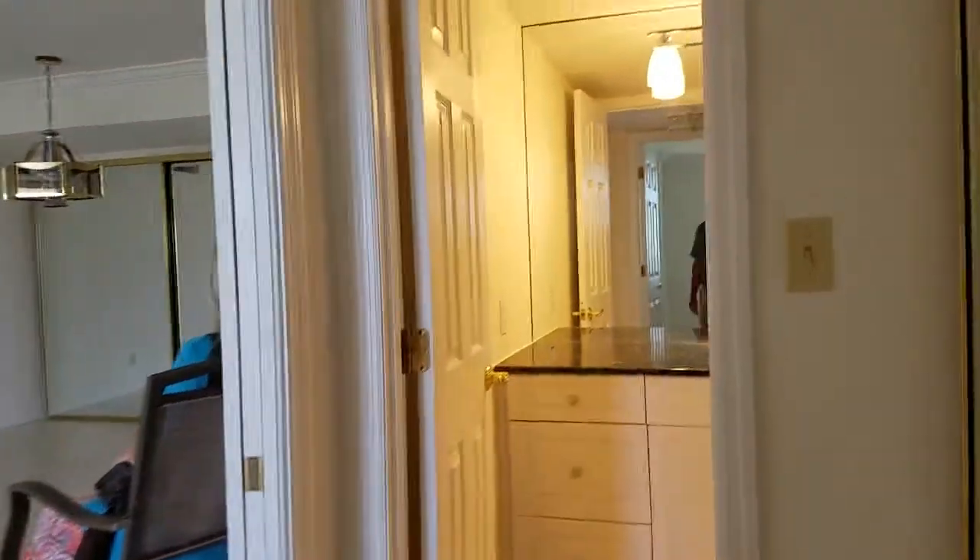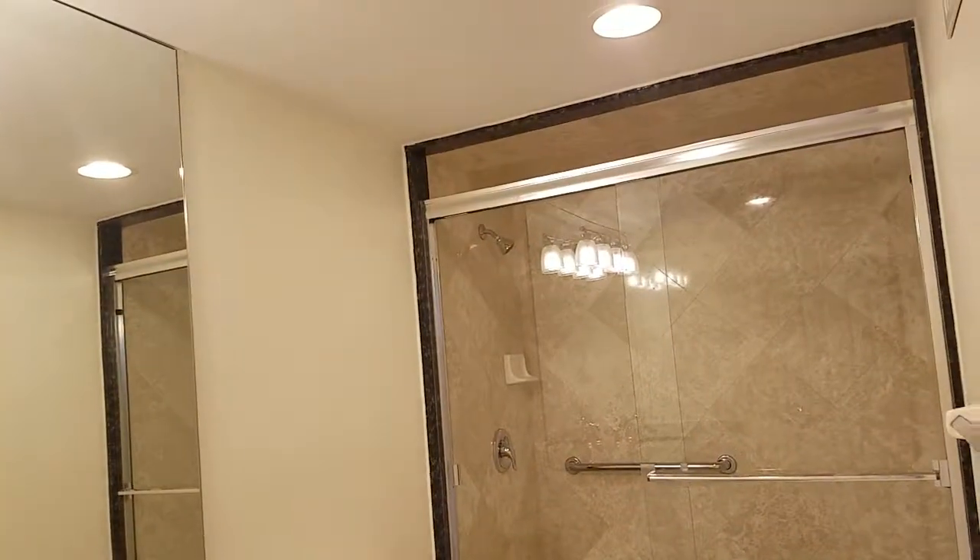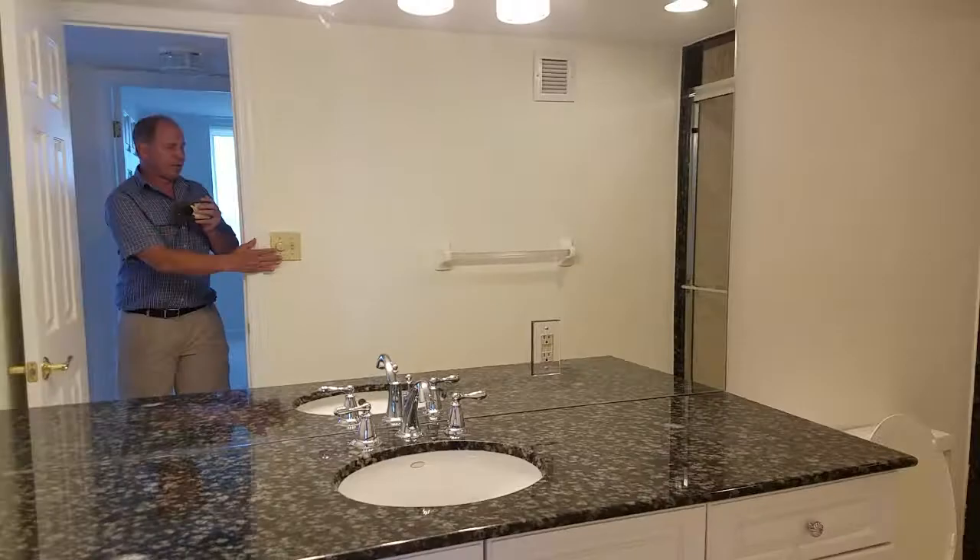And then the guest bath has the same granite top — different tile, but very nice. All very nice in here.